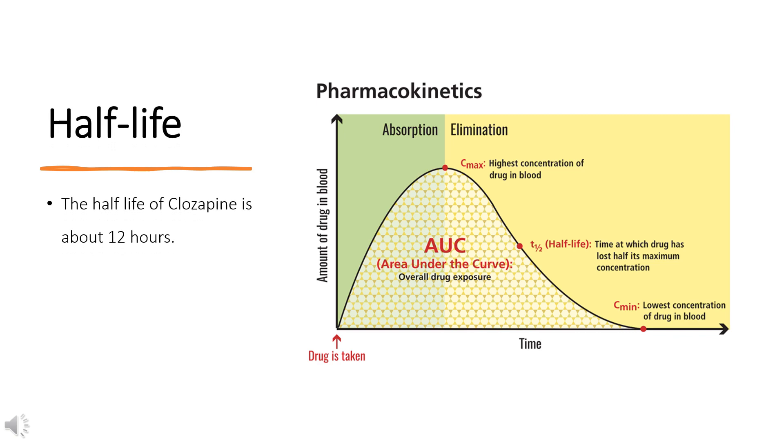Half-life: The mean elimination half-life of Clozapine after a single 75mg dose was 8 hours (range: 4–12 hours), compared to a mean elimination half-life of 12 hours (range: 4–66 hours) after achieving steady state with 100mg twice-daily dosing.